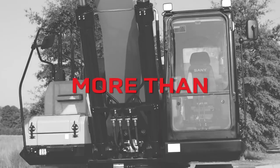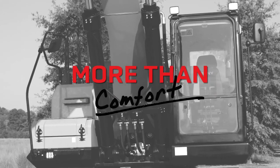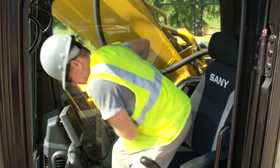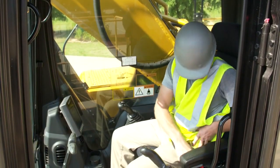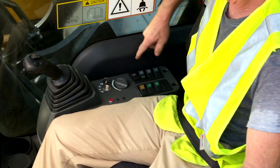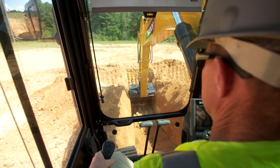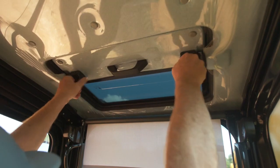The SY500 is built for comfort with a massive, well-appointed cab. Settle in where you'll discover a comfortable suspension seat and a control layout that's built for simple operation, even during the longest days. You'll have outstanding visibility all around, including a view through the roof.